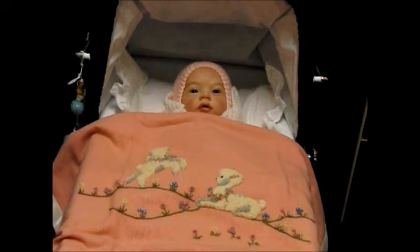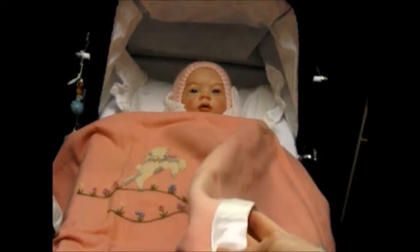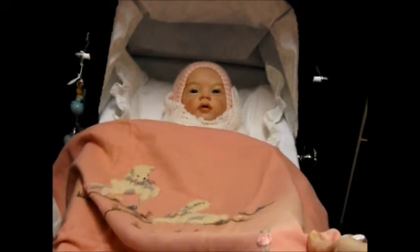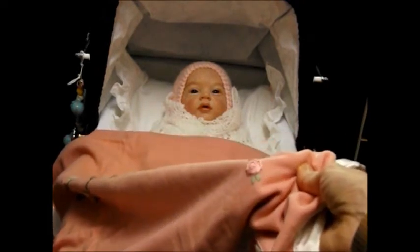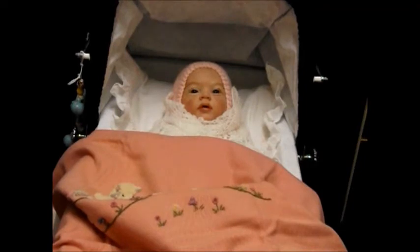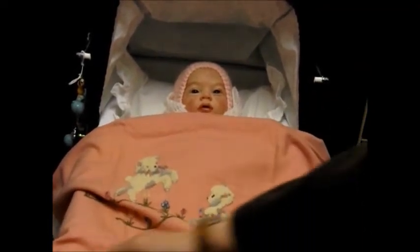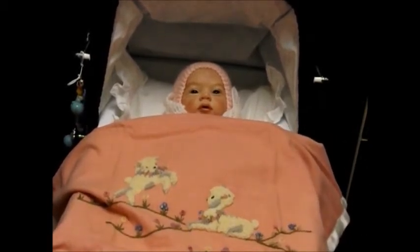It's handmade. Around the edge there's a white satin trim, and there's even a little rosebud embroidered there — one on each corner. And then we've got beautiful flowers and little lambs. There are two little lambs frolicking, done in the most beautiful embroidery. It's raised up.